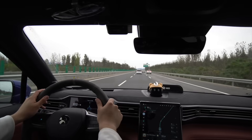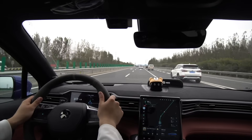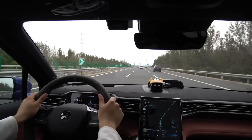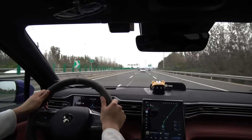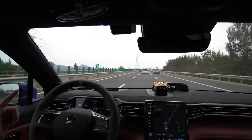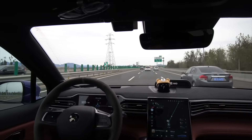What impressed me the most is that sometimes it wants to switch lanes but if it confirms and sees a car way, way behind coming in fast, it will not switch — it'll hold on until the car has passed. That is very, very cool. There's a gentle right turn at 105 and I'm doing nothing, just gripping the steering wheel to let the car know I'm paying attention.